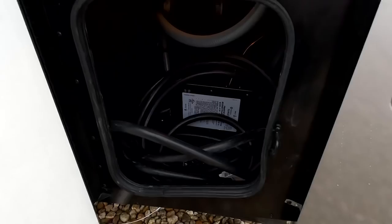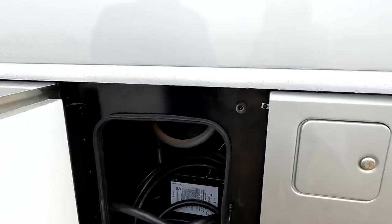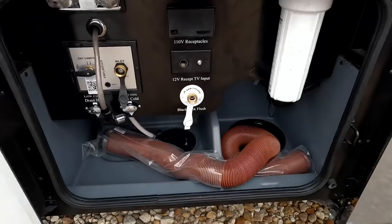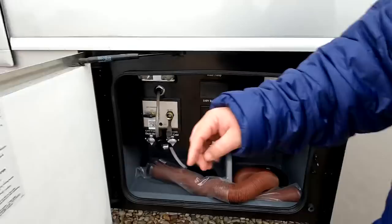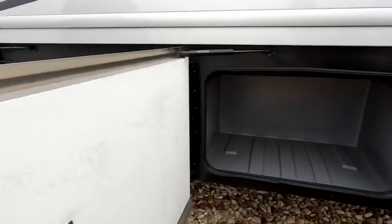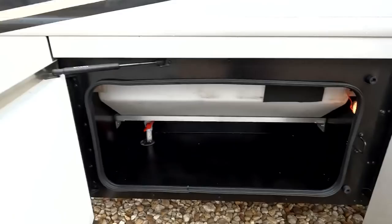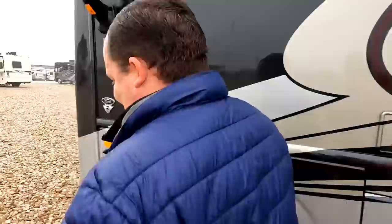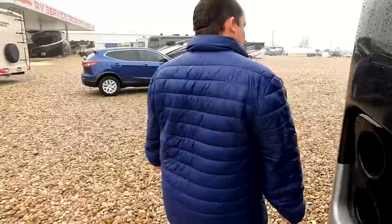Right here we have a nice 50-amp power cord — an electric reel is optional on the Vacationer, not standard. Here's your Onan 5500 generator. And there's the wet bay: water filtration system, a little outdoor shower, black tank flush, and some more storage. On the other side, look at that — some more storage, and more storage. Right there is where you fill up your potable water. The outside of this motorhome looks great, but it looks even better on the inside.